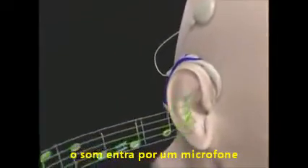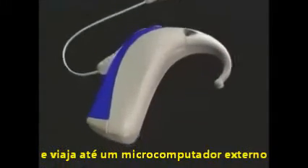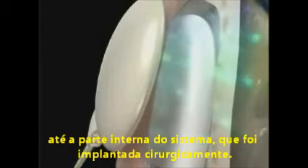In a cochlear implant system, sound enters a microphone and travels to an external mini computer called a sound processor. The sound is processed and converted into digital information, which is sent over a transmitter antenna to the surgically implanted part of the system.